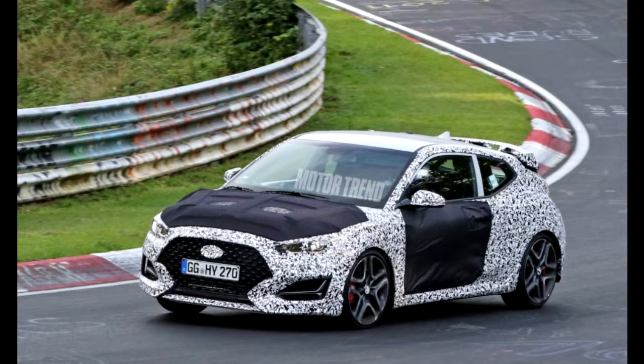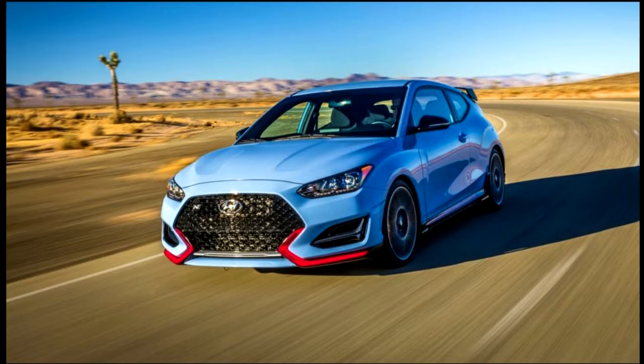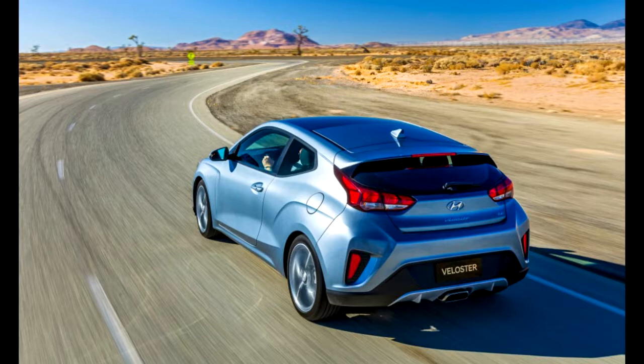For 2019, five trim grades will be offered: 2.0, 2.0 Premium (automatic only), a lighter more basic Turbo R-Spec with manual transmission, a mid-level turbo offering with the 7-speed twin-clutch, and a fully loaded Turbo Ultimate variant that can be had with either transmission.